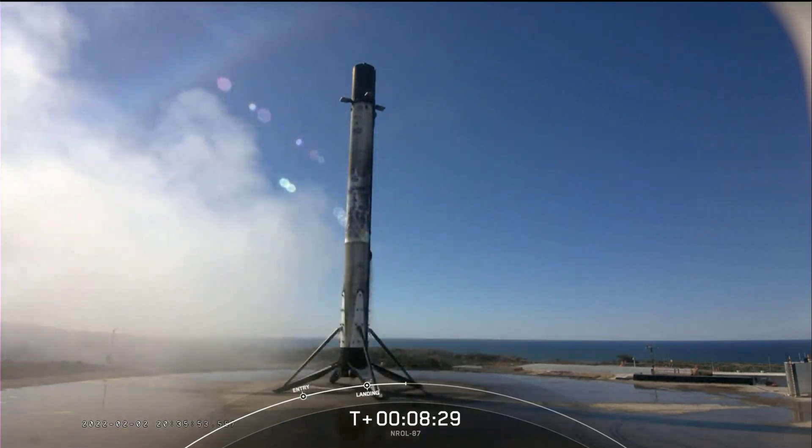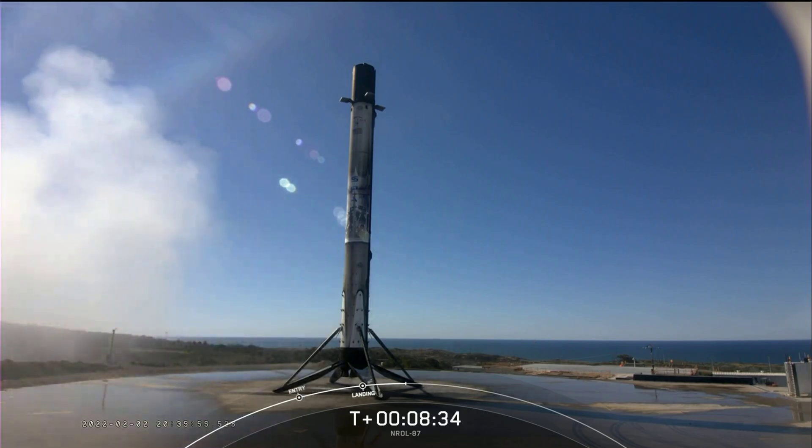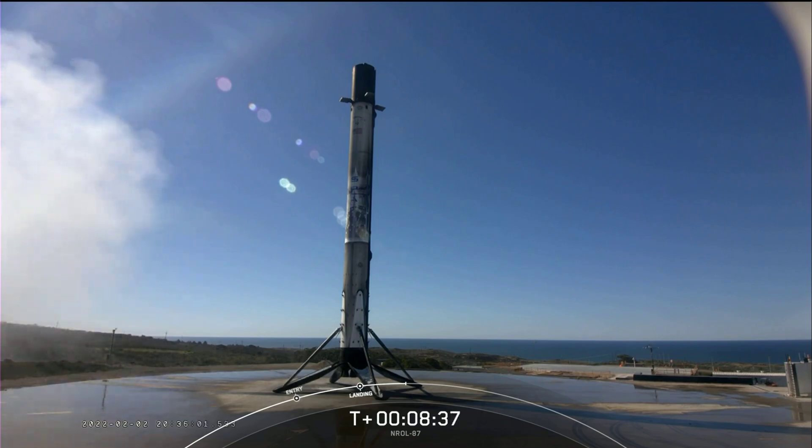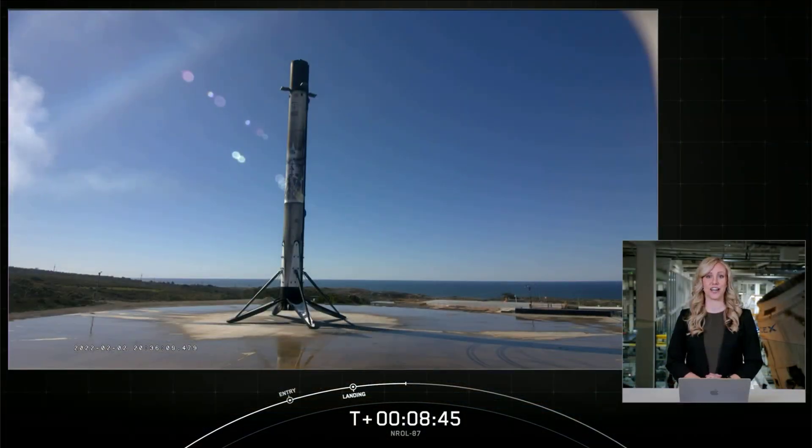This booster will be prepared for reflight on another NRO mission later this year. This also marks our 105th overall successful recovery of an orbital class rocket, including both Falcon 9 and Heavy first stage landings. At the request of our customer, the National Reconnaissance Office, we are concluding our webcast coverage early today. We would like to thank the NRO for entrusting us with today's launch, and a special thanks to the range and the FAA for licensing support. Thanks for watching, and we'll see you tomorrow for our Starlink launch.